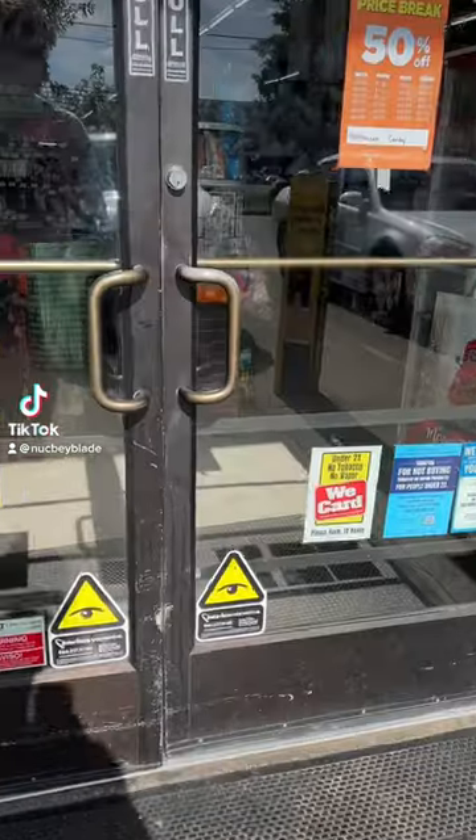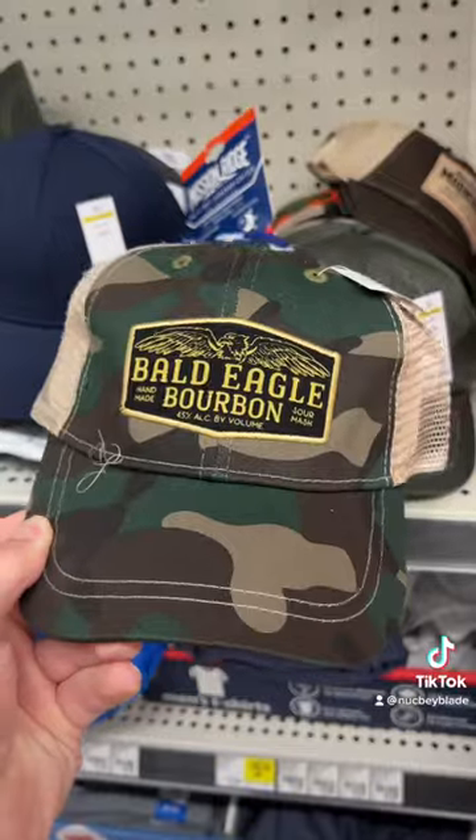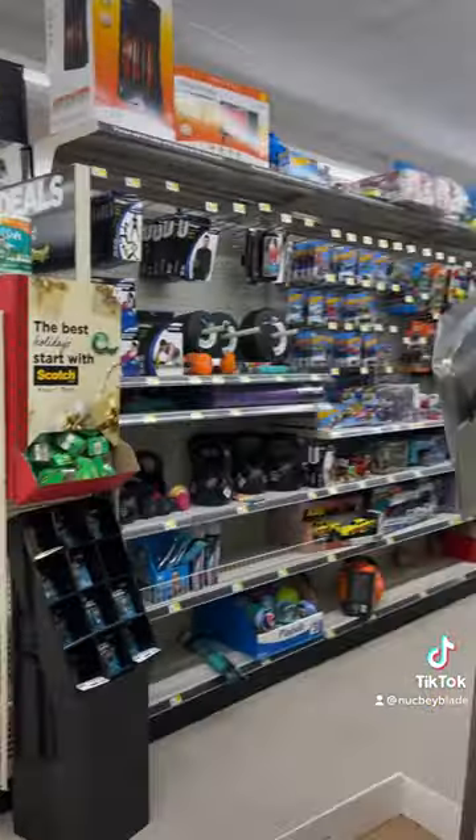Does Dollar General have Beyblades? Walking into Dollar General, you get the immediate clutter — it's so amazing. We got to walk past the yee hat and this giant pin, like what the heck. It took a little while to find it.